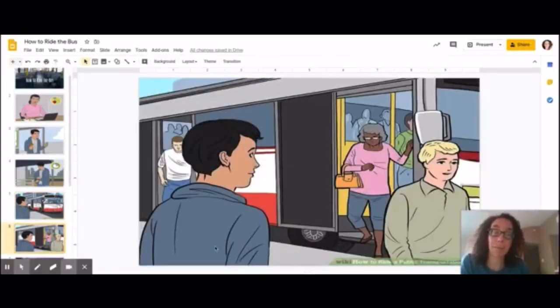The next step is to wait till everyone else gets off the bus. You can't get on while they're trying to get off. So the nice thing to do is to wait till they get off first.